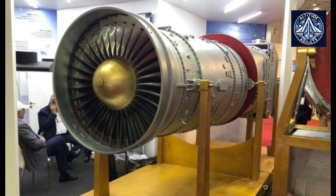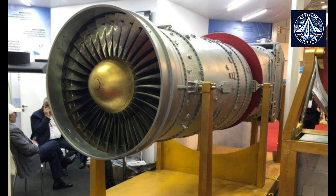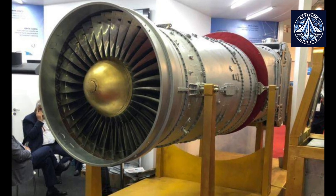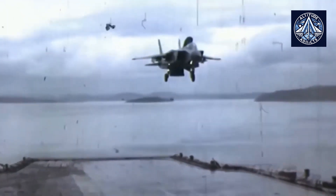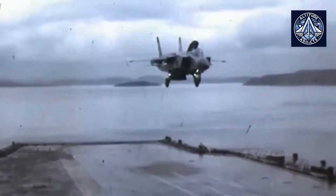Soyuz AMNTK in Russia has developed the R5-79-300 turbojet engine, a state-of-the-art aircraft propulsion system that is specifically designed for vertical takeoff and landing (VTOL) aircraft.